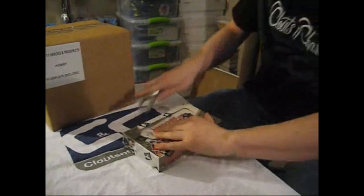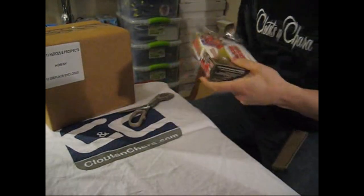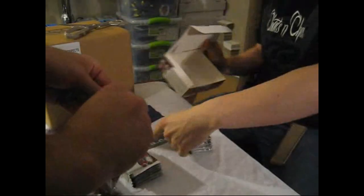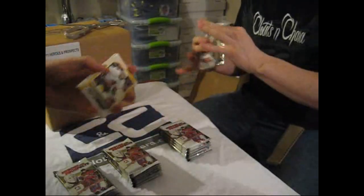Here we go — Westy's box of Heroes and Prospects 1011. Taking a little intermission break. Guys, for those who keep asking questions, all the teams are in the thread, and all the teams that everyone got are in the same thread. It's your one stop shop for answers.